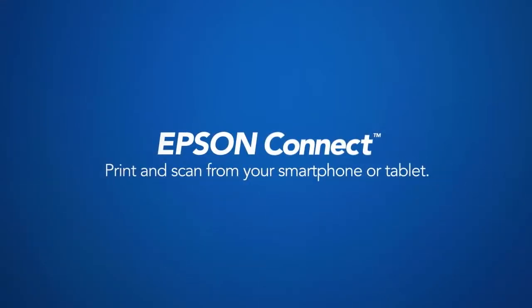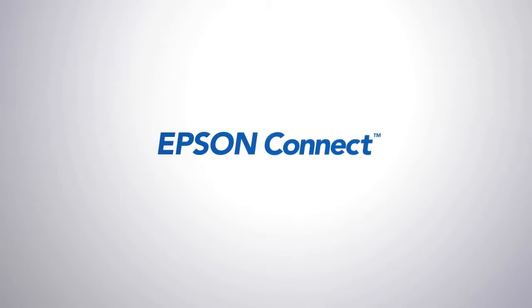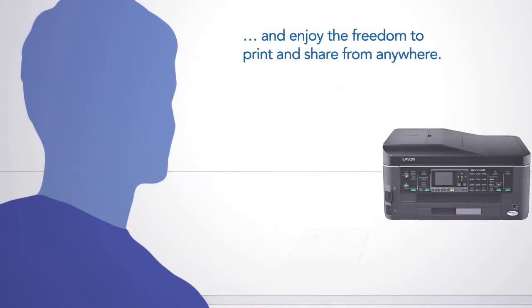Epson Connect. Print and scan from your smartphone or tablet. Rid yourself of wires, leave your desk behind, and enjoy the freedom to print and share from anywhere.